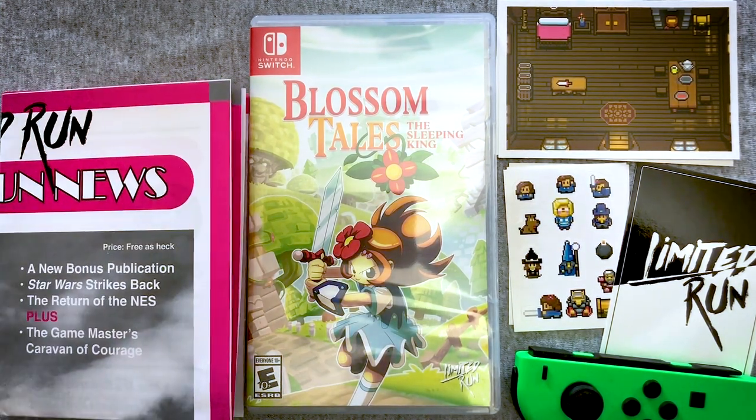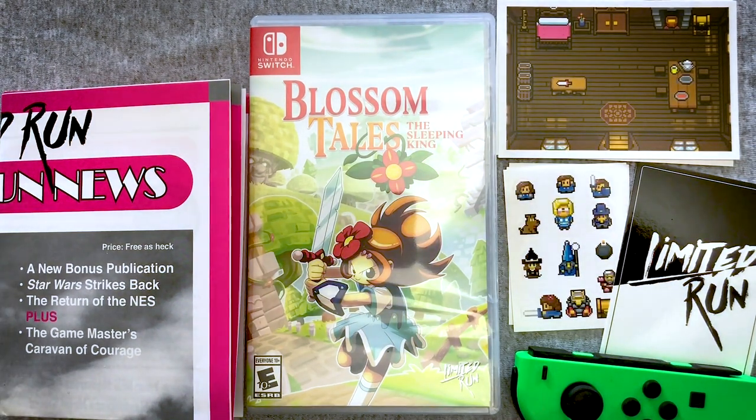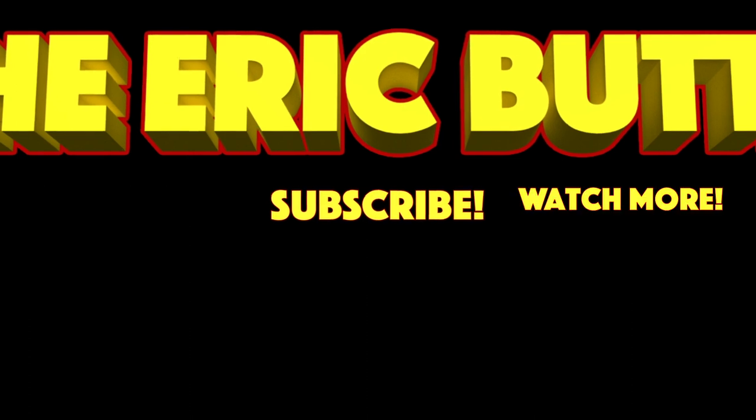So there you go — my Limited Run Games unboxing for Blossom Tales: The Sleeping King. Hopefully you enjoyed that. Are you going to check out this game, grab it on the eShop, or did you get this edition? Comment below. Give me a thumbs up if you want — I love to be encouraged. And if you want more video game let's plays, movie reviews, and a whole lot more for as little as a dollar a month, check out my Patreon channel. Links in the description. I'll see you all later!